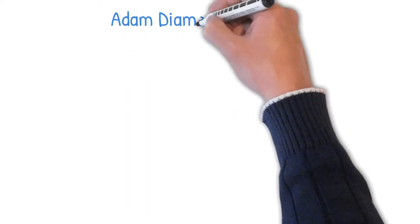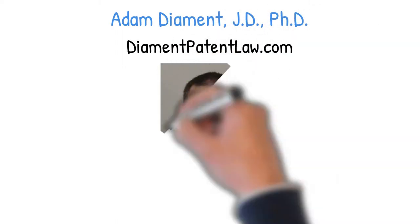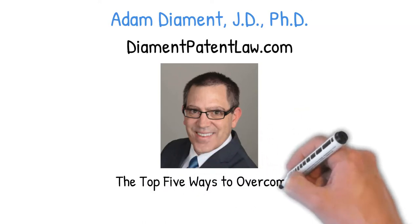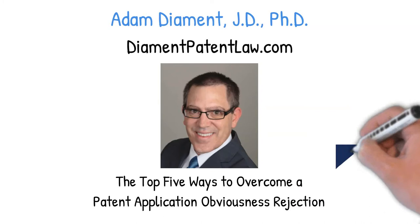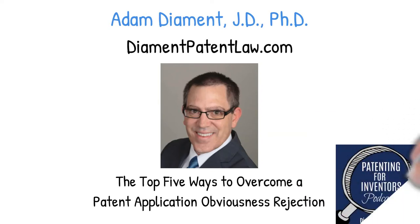Hi, I'm Adam Diamond, founder of Diamond's Patent Law, and in this video I'm going to go through the top five ways to overcome a patent application obviousness rejection. If you're interested in more ways to respond to an obviousness rejection, subscribe to the free Patenting for Inventors podcast, available on practically every podcasting platform, and you can also contact me through my website at diamondpatentlaw.com.